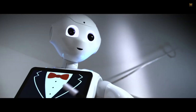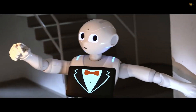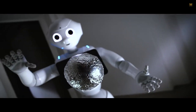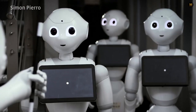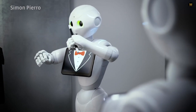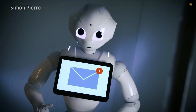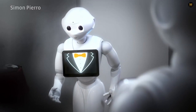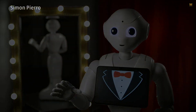Pepper constantly modifies his behavior based on the interactions he has with people. Whether engaging in conversation or simply observing the world around him, Pepper is always taking in new information and refining his responses, always improving his ability to interact with people, making him an ideal companion for a wide range of settings. He is incredibly mobile with a top speed of 1.8 miles per hour, moves on three wheels for excellent stability, and with a lithium battery lasting up to 12 hours, he can be a constant companion providing support whenever you need it.